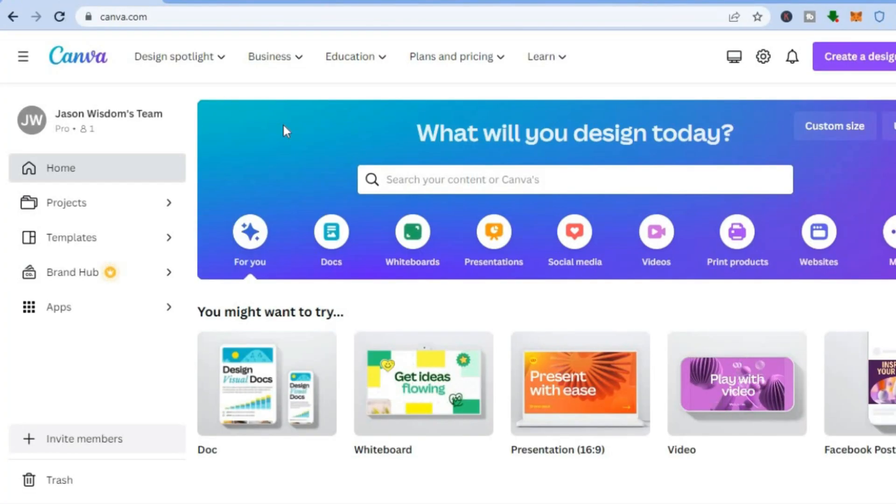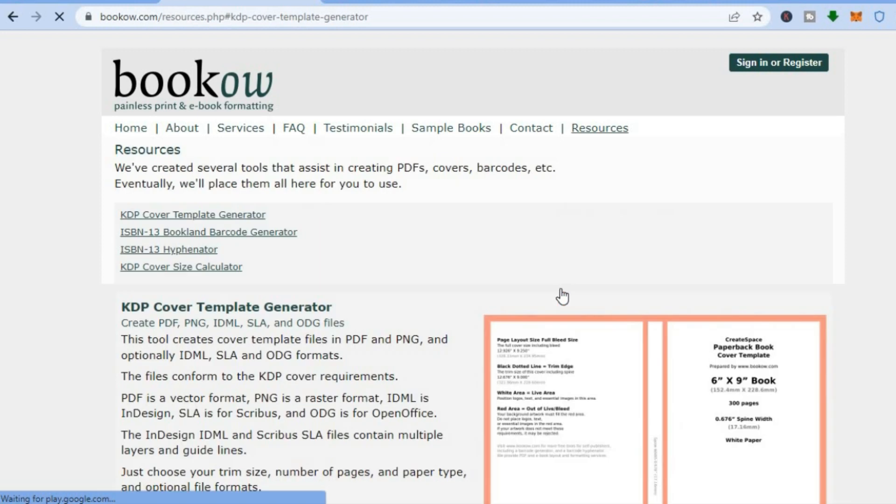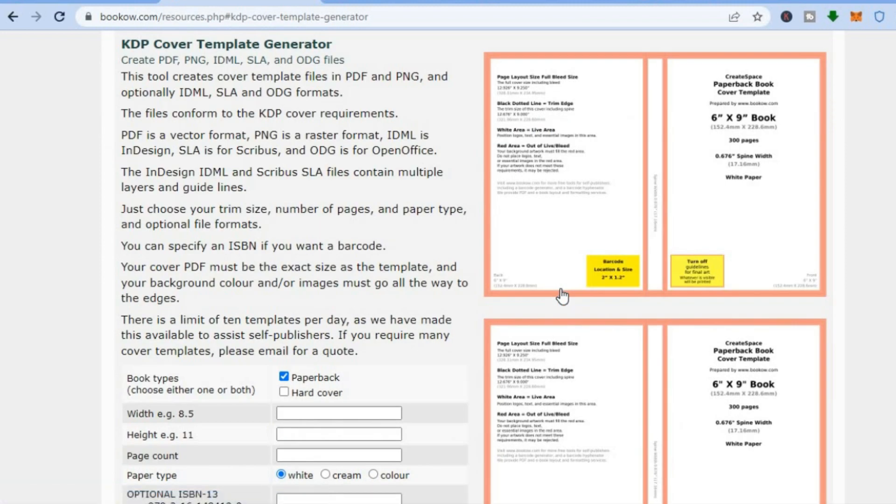After creating your account on canva.com, open another tab and go onto bookhoe.com. You may be wondering why we're going onto this platform — I want you to tap right where you see 'KDP cover template generator.' There are two reasons: first, we want to get the correct size for our journal, and second, we want to use this template to create an eye-catching and detailed journal cover.